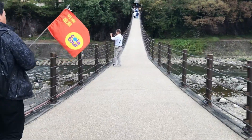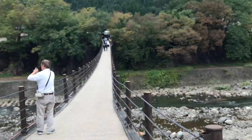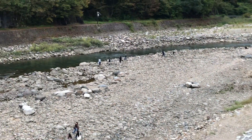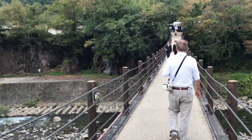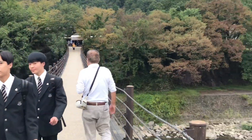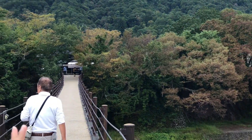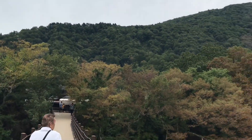Whoa, guys — this is not even inside the park yet and it's already this pretty. This is just a suspension bridge. There's actually people down there. This is the bridge. You can even see the mountains, the river. Wow, beautiful.